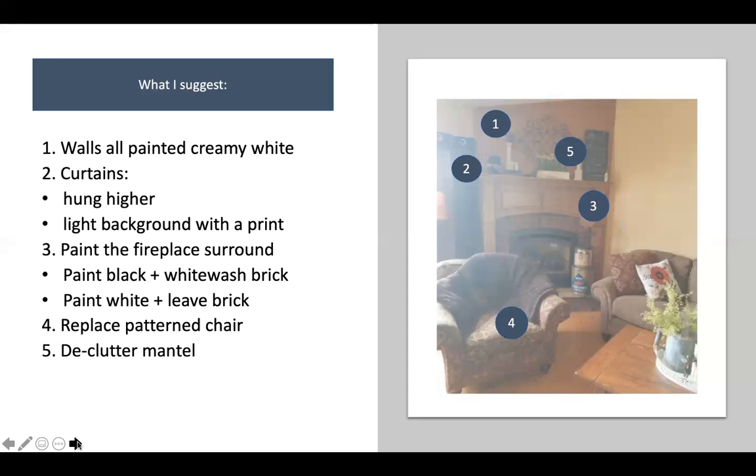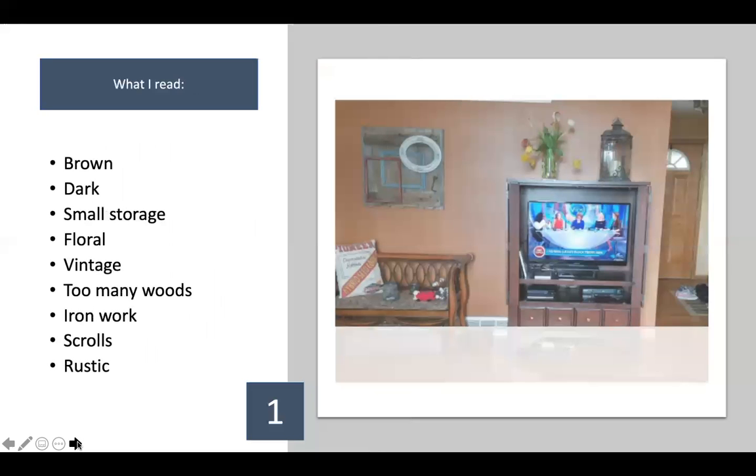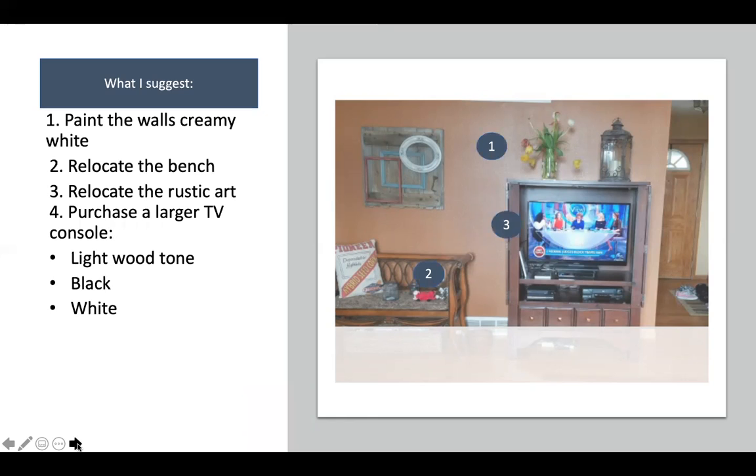This is the third picture of the space — the other side of the wall opposite the fireplace. The wall color here is the same, reflecting itself from the fireplace wall. I see lots and lots of brown, it's very dark, not much storage, and odes to vintage. I see too many wood tones competing — wood in the door, wood floor, wood TV stand, wood bench. Lots of ironwork and scrolls, and some rustic elements — and again, she likes florals.